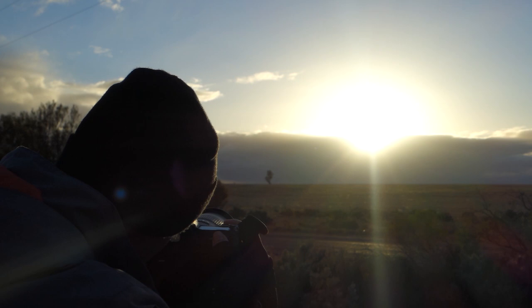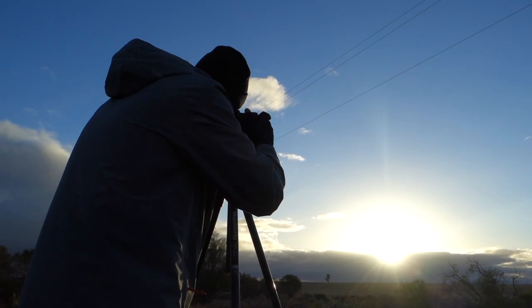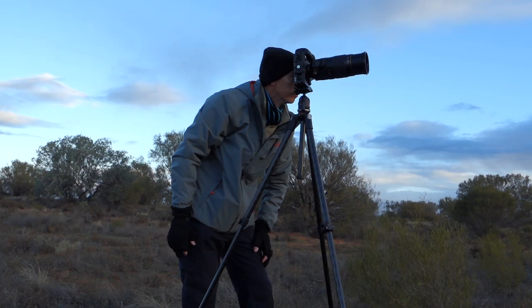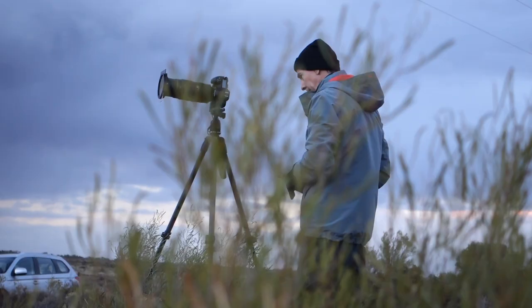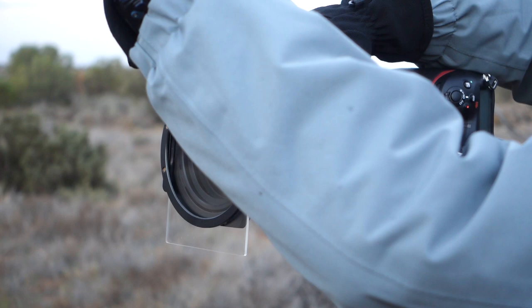I'm set at 200mm, ISO 64, at f/11. I'm kind of hoping that as this rainfall passes over the top, I'm going to get this beautiful pink glow as the sun goes down underneath it. So fingers crossed it works.